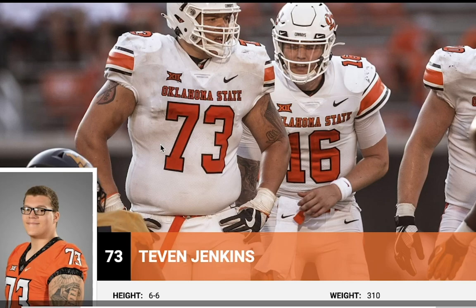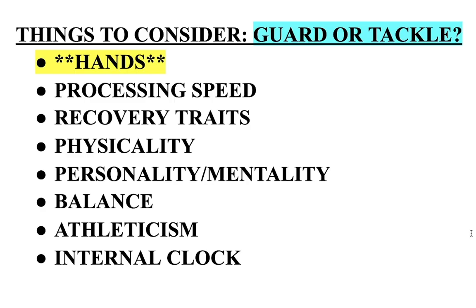At some point in the NFL — it doesn't mean he can't play tackle. Things to consider for guard or tackle: how you use your hands, how you rework them, how you vary your hand usage, how you do with hand fighting, establishing control. Processing speed — things happen on the interior faster, and a lot of the run game is schemed from the interior. Recovery traits, physicality, mentality — got to be a little nastier when dealing with big fellas. Which dimensions of balance do you grade well in, tied into your overall athleticism? Do you do better in a phone booth or out on an island? And your internal clock — natural sense of when plays develop, how they develop, finding help, working with others, combo blocks.